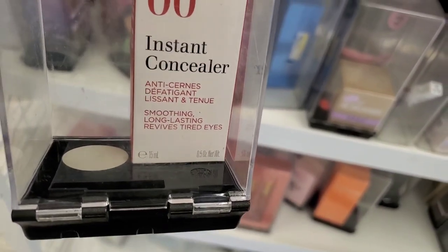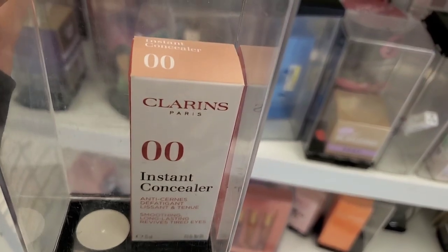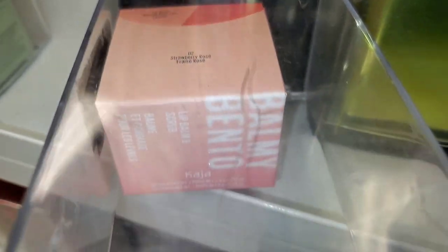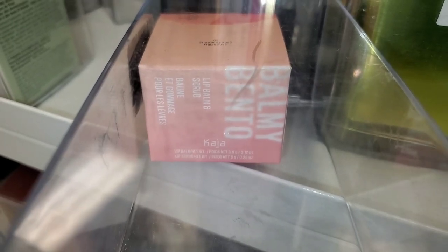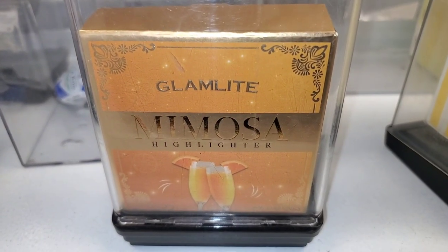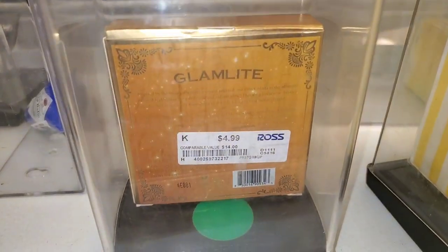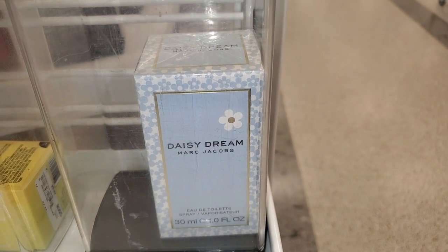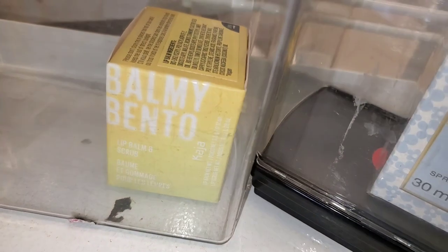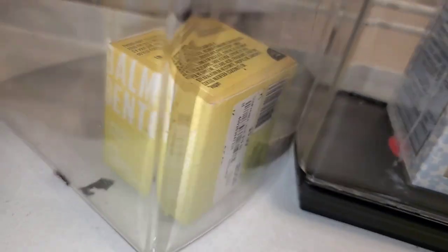From Clarins they had an Instant Concealer — I found only one shade, 00, for $20. They had a Khaja lip balm scrub duo in shade 02 Strawberry Rose for six dollars. They also had Glam Light Mimosa highlighters for $5 each, Daisy Dream perfume from Marc Jacobs for $25, and the Khaja Beauty lip scrub and lip balm duo in Pina Colada as well.